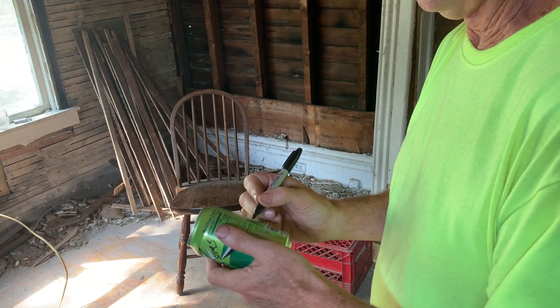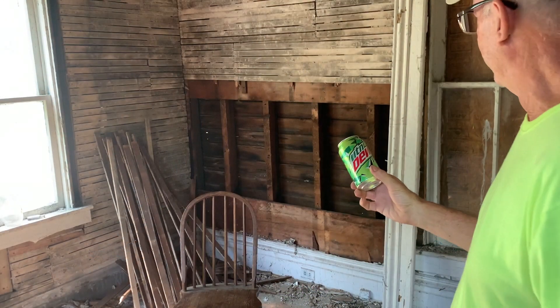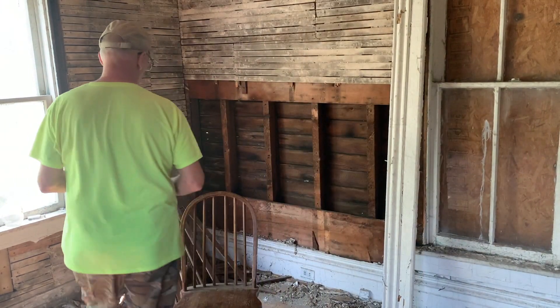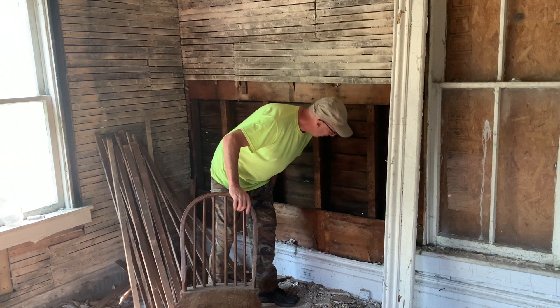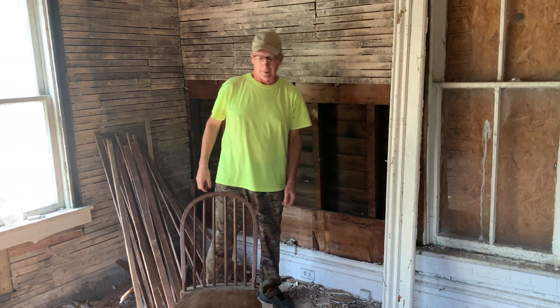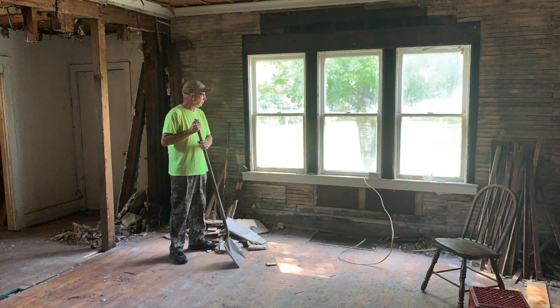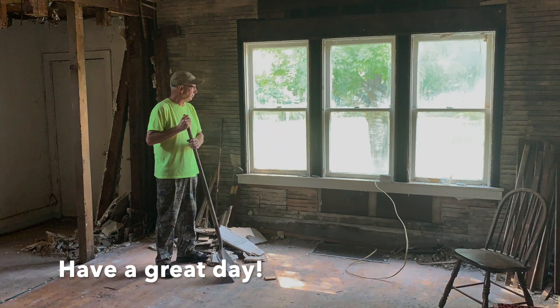I'm going to sign and date a board — history in the making. I wonder who will find that, and how many years from now they'll discover it.